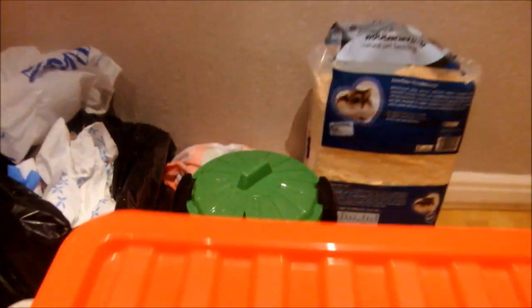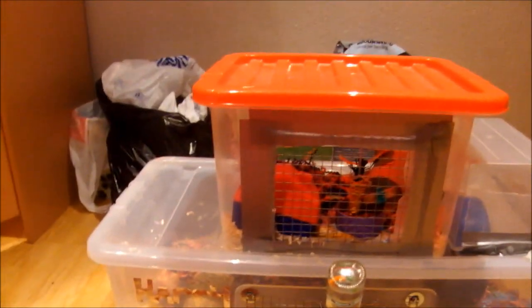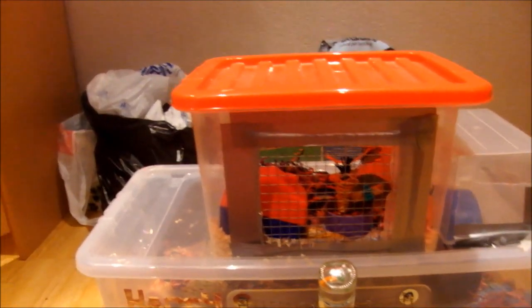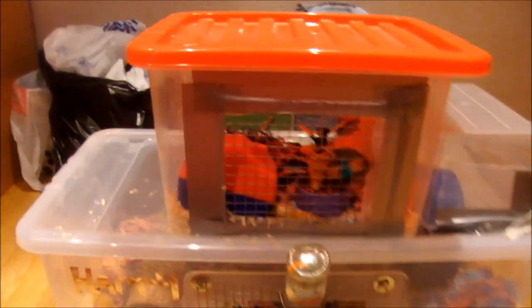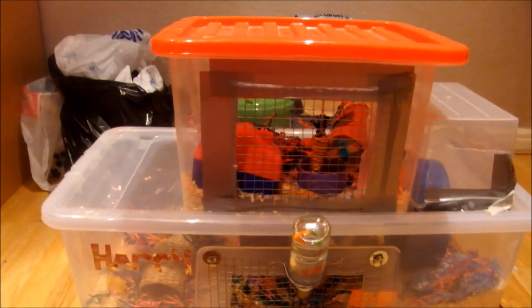Please excuse all the mess at the back — I've just filmed a video which I'm currently uploading on how to clean a hamster cage, and that's going to take absolutely ages to upload because it's so long. So yeah, that video will be up before this one.